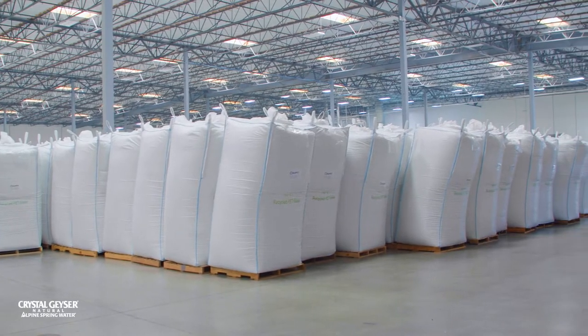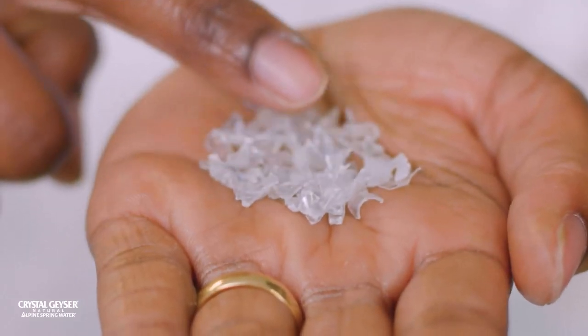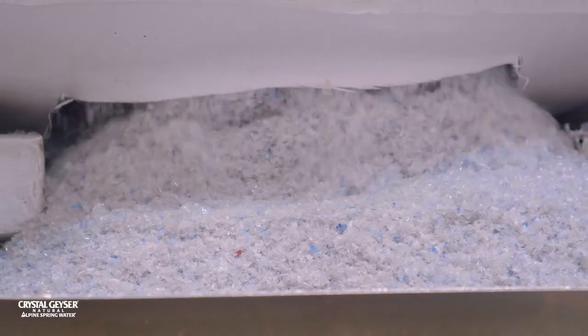So let's say you went to a recycling center — you have these shredded plastics, like plastic corn flakes. That's our raw material. This is what we call RPET, recycled PET flakes. It's the bottles that have already been cleaned and cut up, so we buy clean plastic flakes.